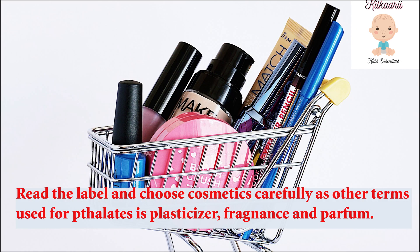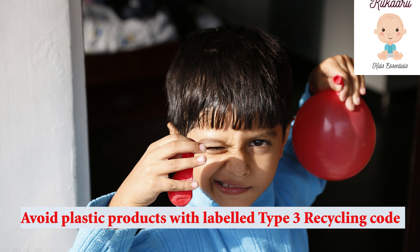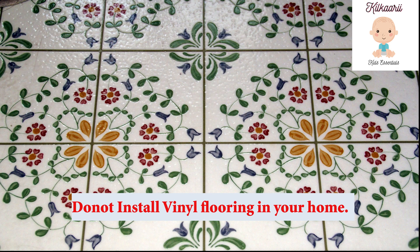Regarding beauty products, read the label very carefully. Avoid cosmetic products which list phthalates, plasticizers, fragrance, or perfume as ingredients. Also avoid plastic products that have the Type 3 recycling code — any plastic product marked with Type 3 should be avoided, including large party balloons used at kids' birthday parties.